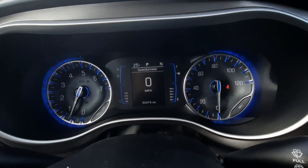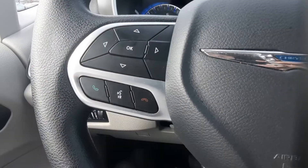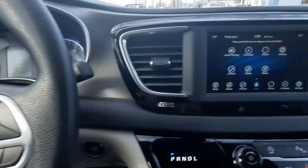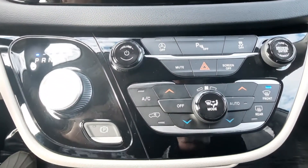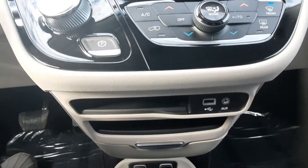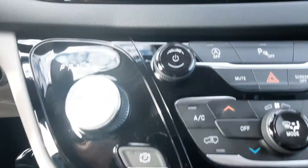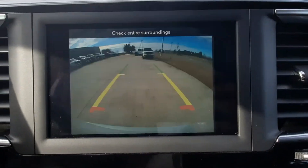This one has a little over 40,400 miles on it. It has menu controls, cruise control, and a center stack. It's also got a reverse camera.